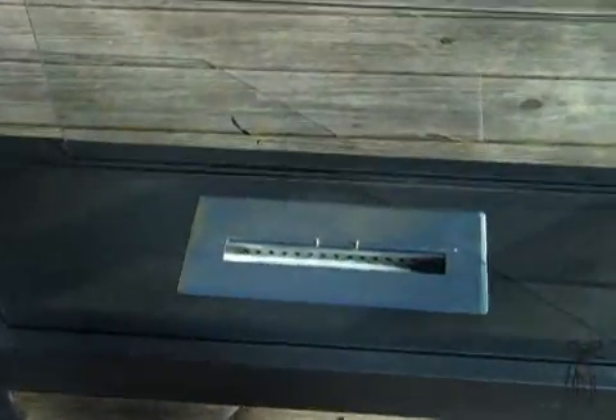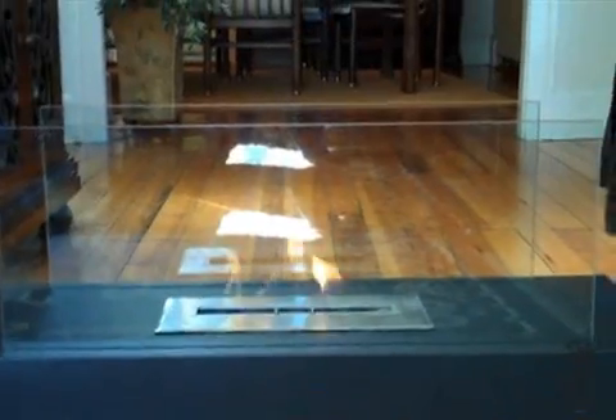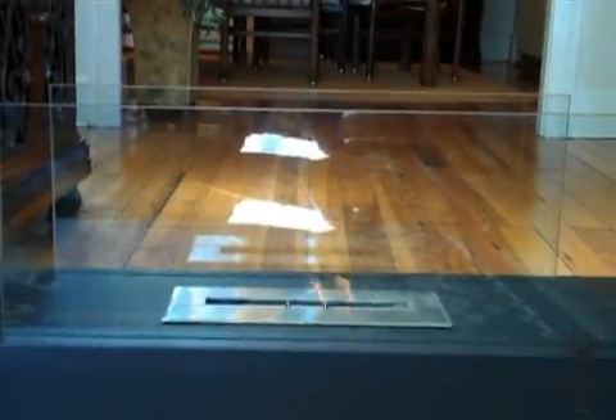I took this unit home. This is the Gramercy model, and it's a nice unit because it's so lightweight and very portable. We were able to move it from outdoors to indoors and really from room to room quite easily, and we used it every night that we had it. It's just so nice — your eyes are just drawn to it.